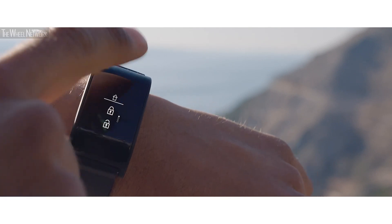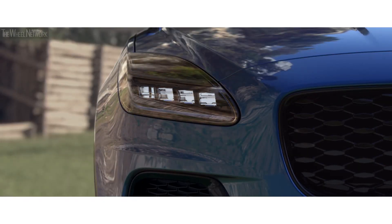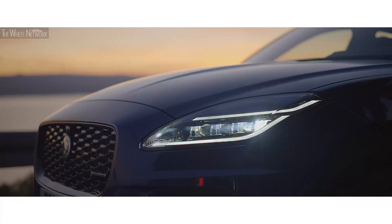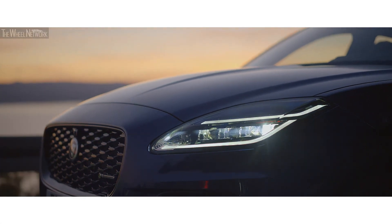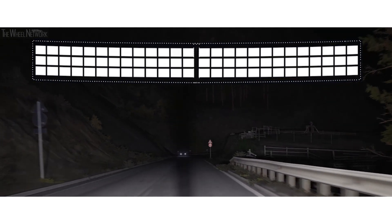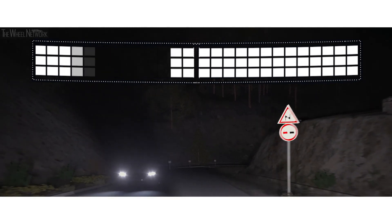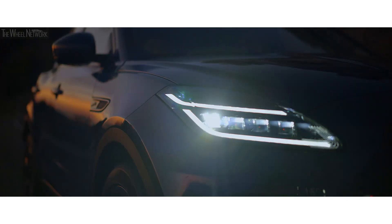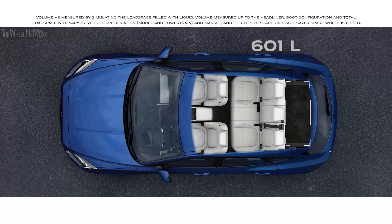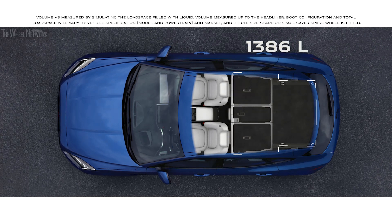An optional water and shockproof activity key can be used to lock, unlock and start your vehicle without the need of your key fob. Optional pixel LED headlights scan the road ahead and shape the adaptive driving beam to ensure maximum illumination without dazzling other traffic. When you need more load space, the 40-20-40 folding rear seats provide you with maximum flexibility.